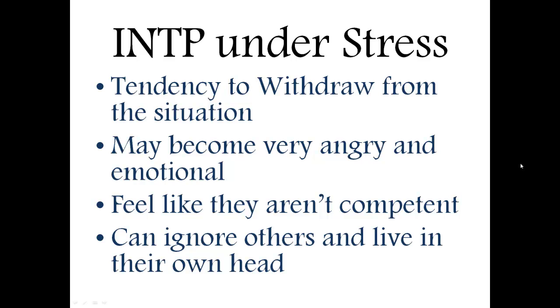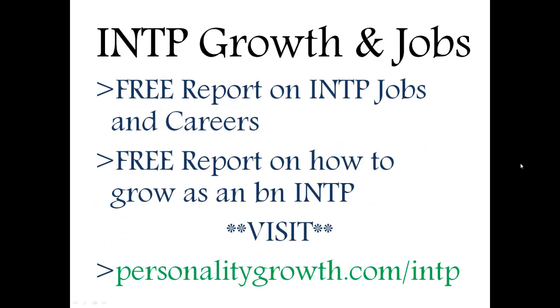These are just a couple of things to watch out for that an INTP might have. There are also a couple of free reports you can check out for INTP growth as well as jobs and careers. You can find those at personalitygrowth.com/INTP. Looking forward to seeing you there. Please subscribe to this channel — I'll be having more posts on Myers-Briggs and personality growth. If you want to put in the comments anything you'd like to see me talk about more, I'll be glad to answer and possibly make another video about that.